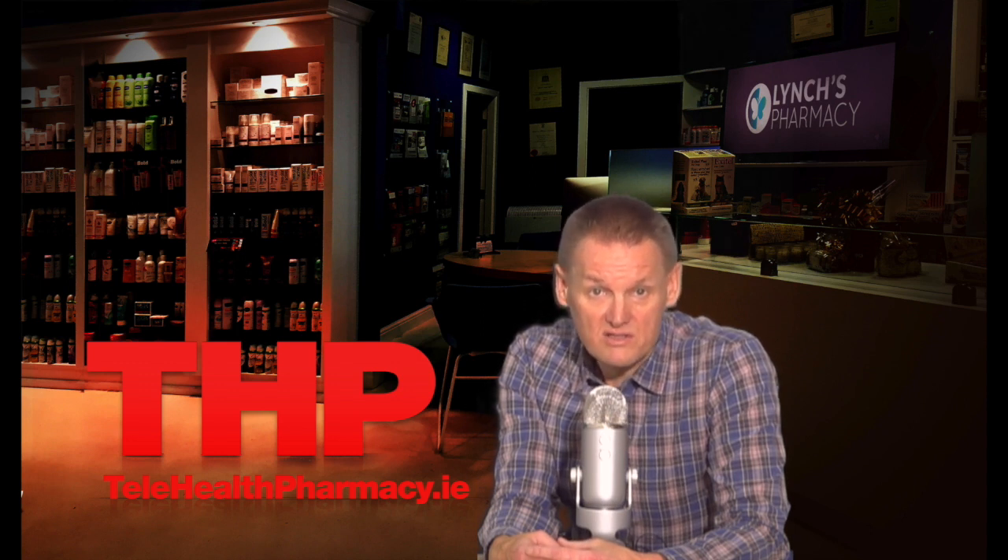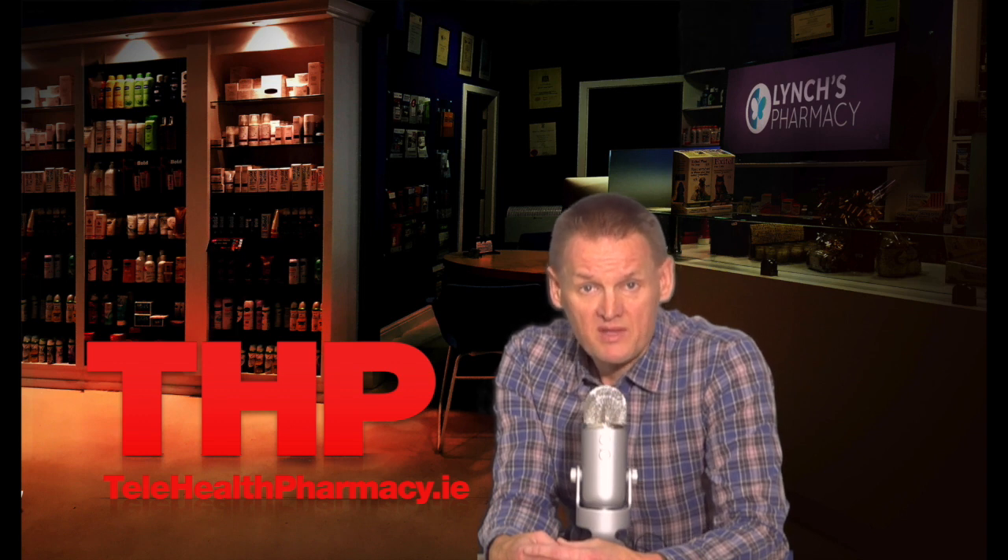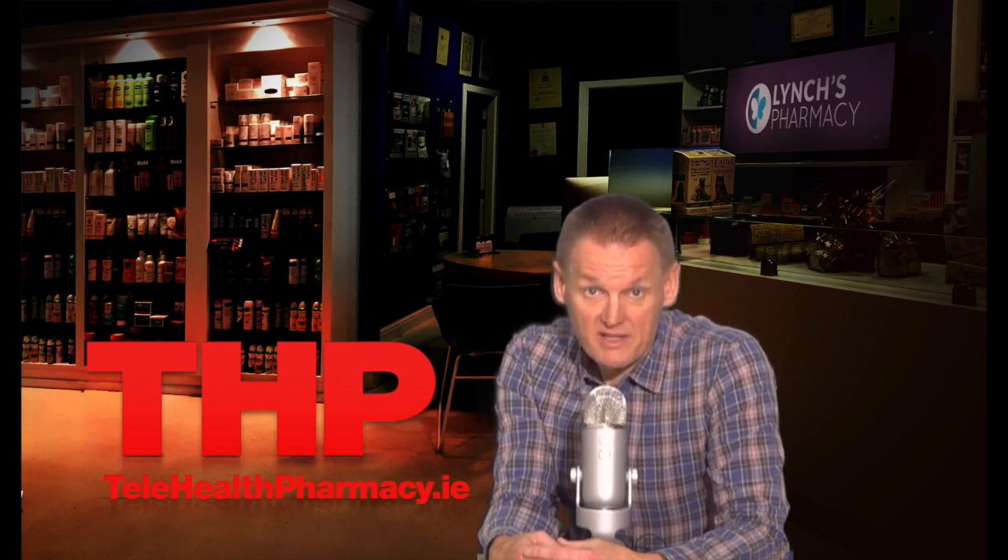Zarontin may cause undesired interactions with some medications such as Cymbalta, Carbamazepine, and Clobazam. Because of this, it is important that you inform your doctor of what medicines you are using before starting Zarontin treatment. Some side effects of Zarontin include dizziness, drowsiness, fatigue, and joint pain. That's not a complete list of side effects — for more, talk to your doctor or pharmacist or read the patient leaflet.